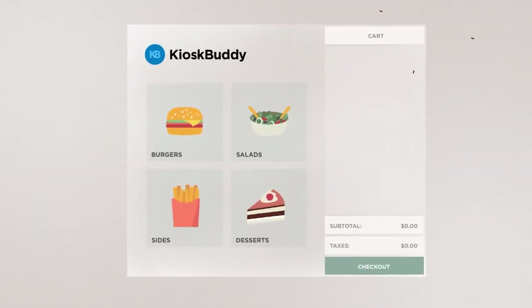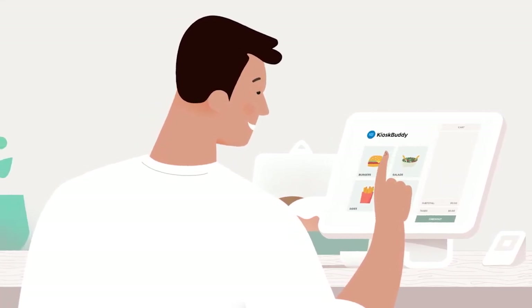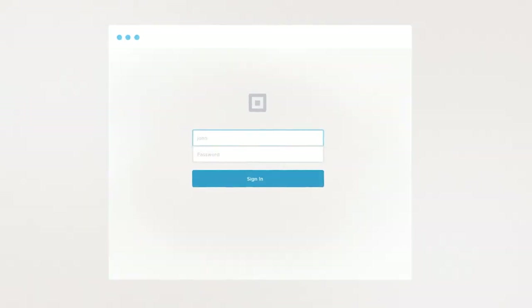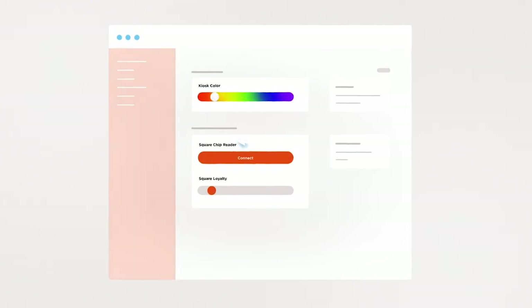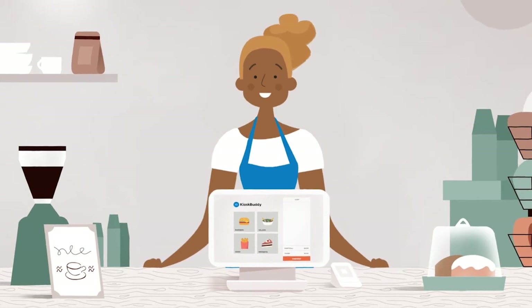Its intuitive and simple UI makes KioskBuddy easy as pie for your customers to use. Getting started is a breeze. Connect your Square account, tweak a few settings to match your business, set up your iPad to process customer orders, and you're off.